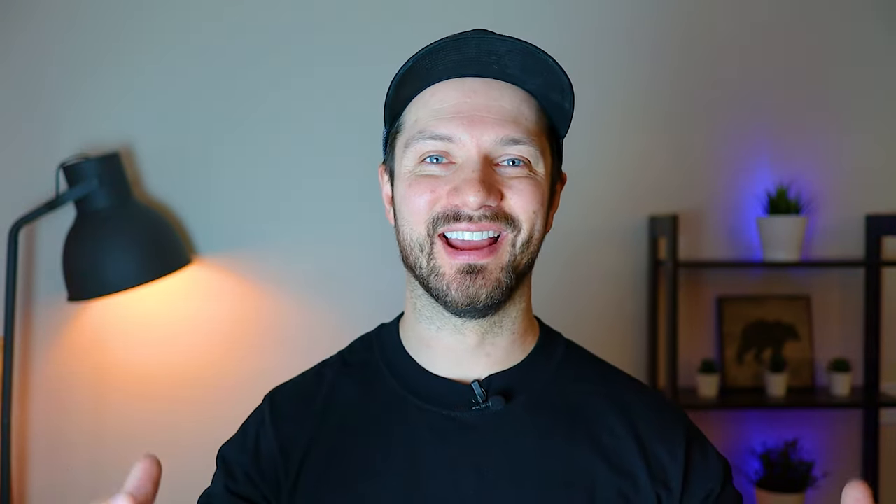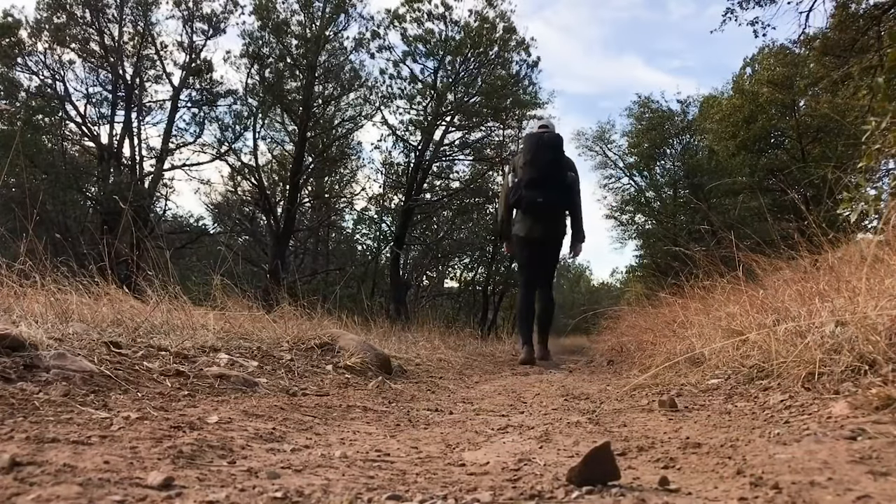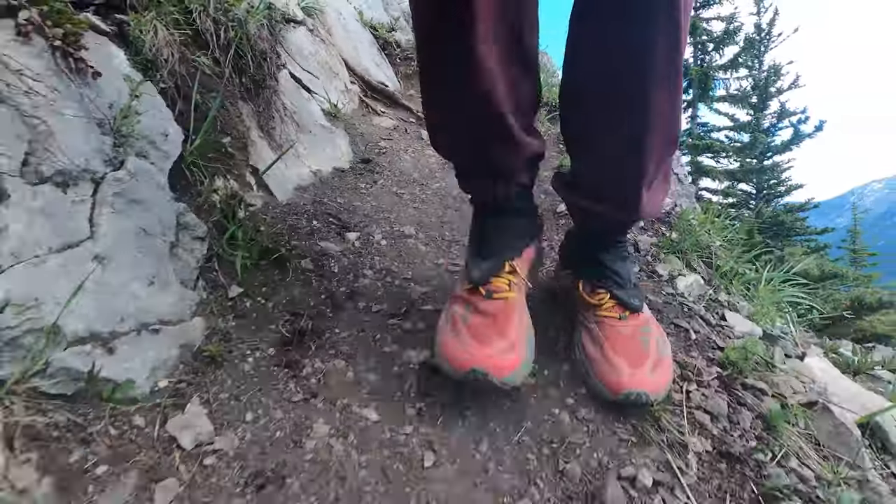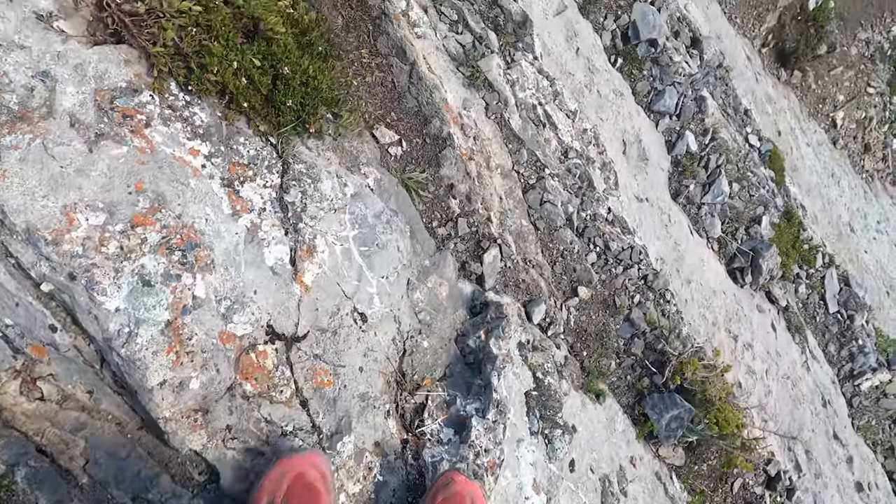Tip number two is to consider where you are hiking. Youtuber Darwin on the Trail hikes a lot of desert trails that look smooth but feel like concrete, so he uses a very cushioned shoe with a tall stack height and a lot of foam to cushion his footfalls. But a shoe like that may not be as good on more technical terrain like scree slopes in the mountains. Personally, I hike in the Canadian Rockies and really like the Topo Mountain Racer shoe — a great balance of cushioning and structure. A couple years ago I tried Altra Lone Peak shoes but they weren't supportive enough for the terrain I was hiking.